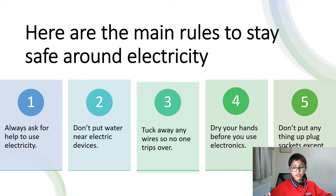Five, don't put anything in plug sockets except plugs. Make sure you remember these top five rules to stay safe around electricity.